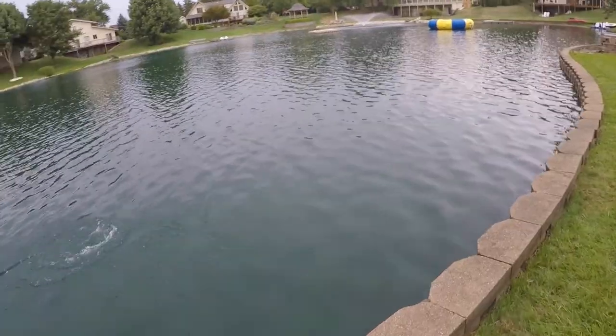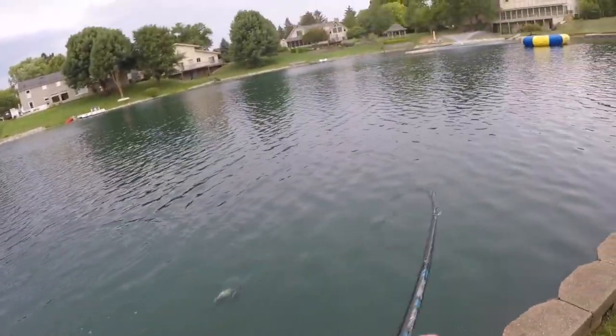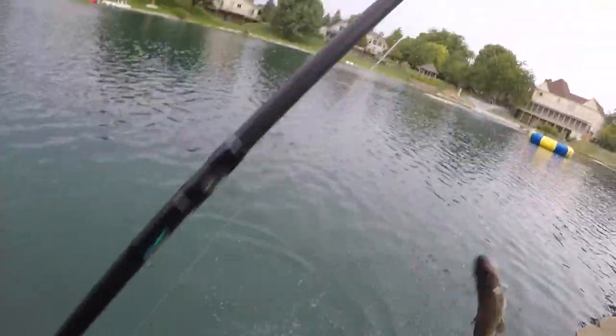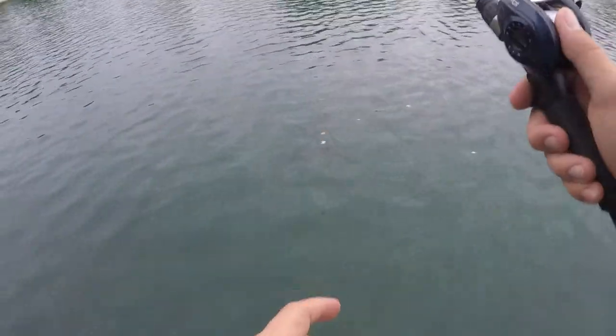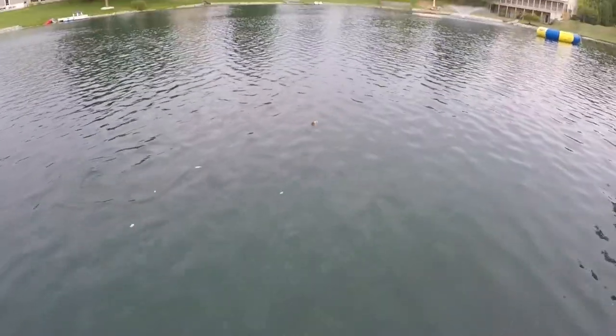He destroyed it man — he's fighting hard. I mean, this is still fun, but I need the carp. This is the last piece of bread. I'm gonna get this bread away from this catfish so this carp can see it, because the catfish is annoying.